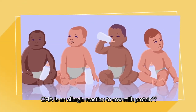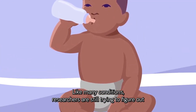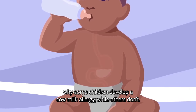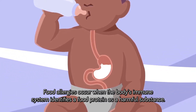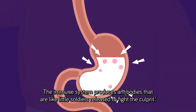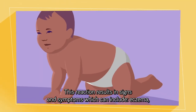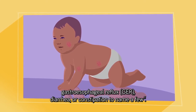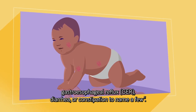CMA is an allergic reaction to cow milk protein. Researchers are still trying to figure out why some children develop a cow milk allergy while others don't. Food allergies occur when the body's immune system identifies a food protein as a harmful substance. The immune system produces antibodies that are like little soldiers released to fight the culprit. This reaction results in signs and symptoms which can include eczema, gastroesophageal reflux, diarrhea, or constipation, to name a few.